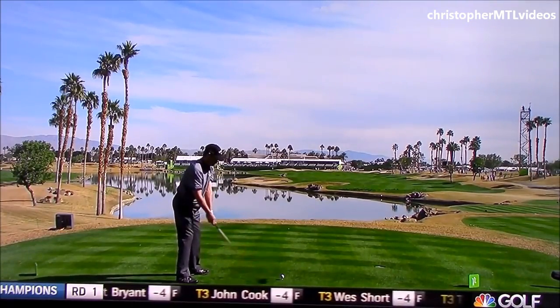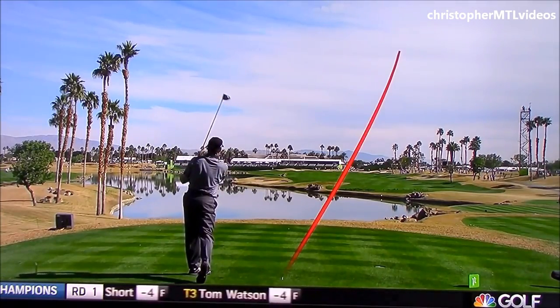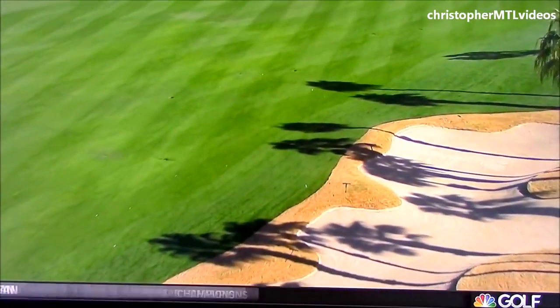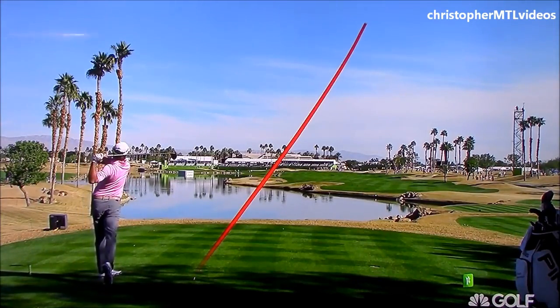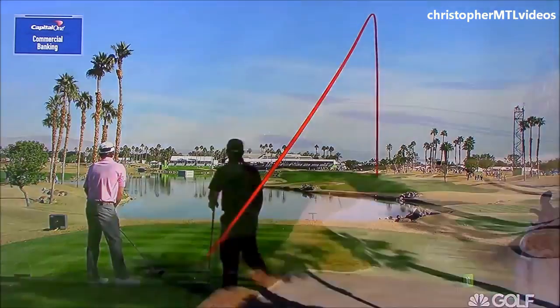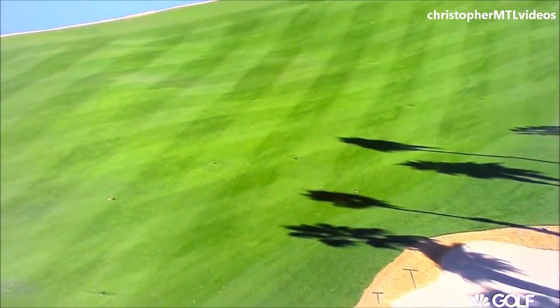Also one of the players, now on the Champions Tour. Kevin Kisner at 18. Good one, Kevin. Pro Tracer brought to you by Capital One Commercial Bank.